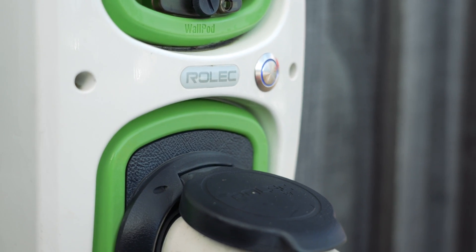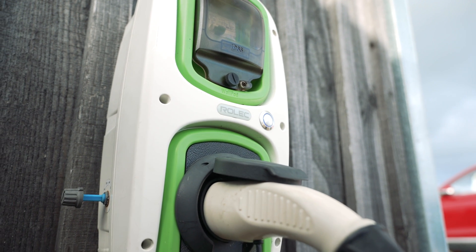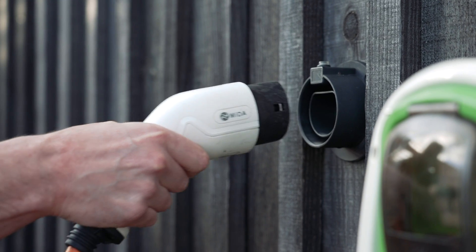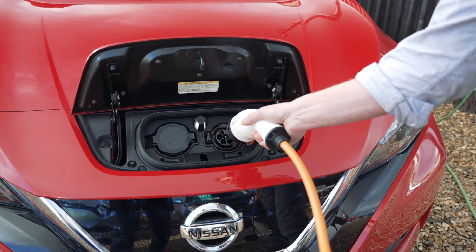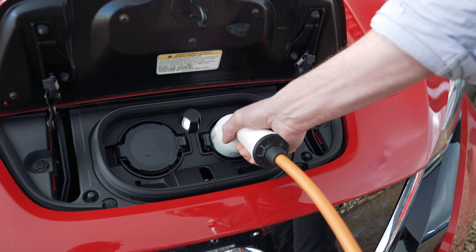The second option is to get a home charge point installed. The main advantage of a home charge point is faster charging. Most home chargers deliver over 32 amps or 7kW of charge, which is about 25 to 30 miles of range for an hour of charging time for most EVs. Where budget permits, we advise you to get a home charge point installed.